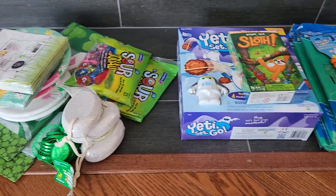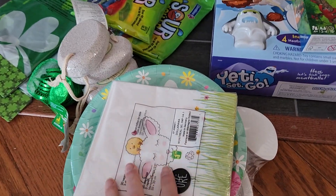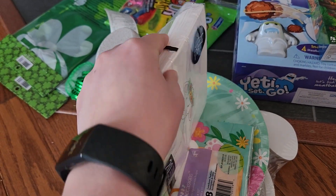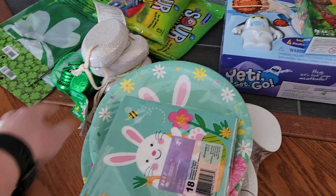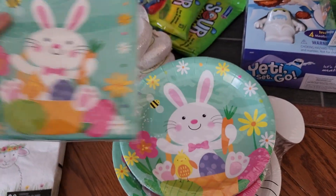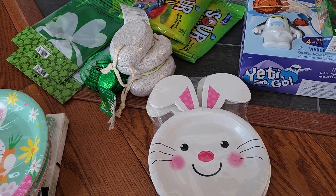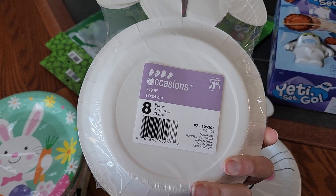For Easter, I got these really cute napkins — 20 of them for $1.75 — with a little lamb and chick design, so cute. Then I got matching ones, 18 for $1.50. For plates, I think these will be our dinner plates for Easter — eight of them for $1.50, so I got two packs. Then for dessert plates, I went with the rabbit design — eight for $1.50. Last year I did the carrots but I think with the older kids they'd prefer the rabbits.